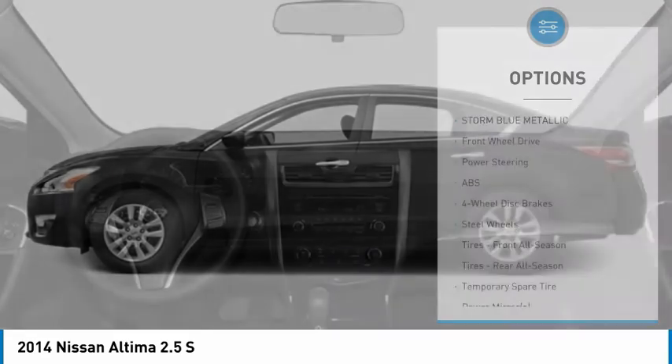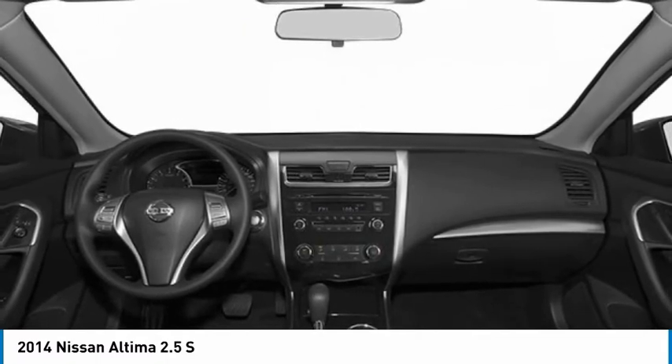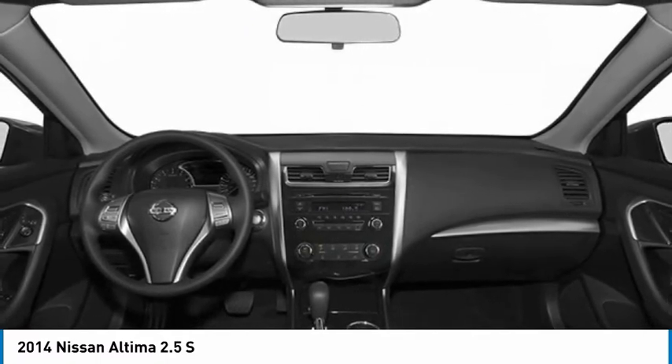Front all season tires, rear all season, driver illuminated vanity mirror, wheel covers, four wheel disc brakes.